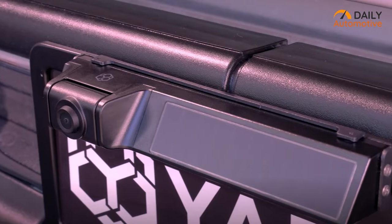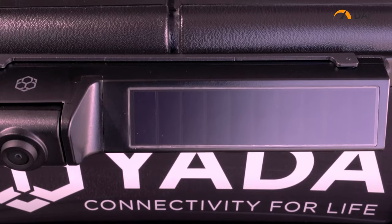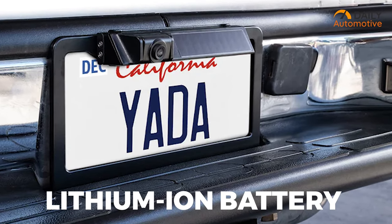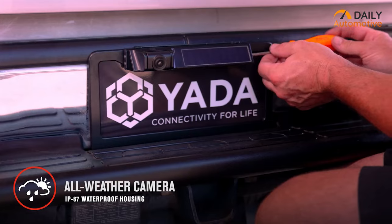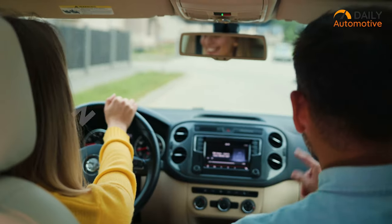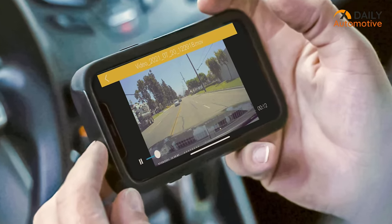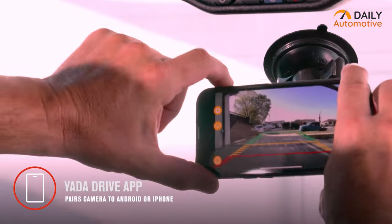The Yotta AppView wireless solar adjustable backup camera combines the power of technology and the sun. This system has a built-in lithium-ion battery that recharges through the solar panel. This backup camera is designed to attach to your license plate and with its wireless transmission, there's no need to worry about running cables throughout your vehicle. By using the Yotta Drive app on your smartphone, you will have access to real-time video footage of what's happening behind your vehicle.